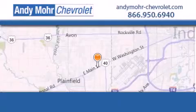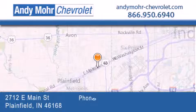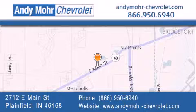Andy Moore Chevrolet is the place to find new Chevrolet cars as well as pre-owned cars in Indianapolis. You can visit our new and pre-owned inventory online, get new car pricing and receive free no-obligation price quotes. Visit Andy Moore Chevrolet today at 2712 East Main Street in Plainfield, or see us online at andymoore-chevrolet.com.